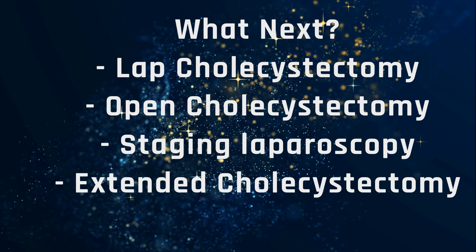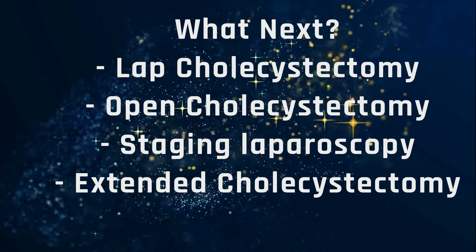Subjecting this patient to major surgery is problematic because of the COPD. How will you manage: laparoscopic cholecystectomy, open cholecystectomy, staging laparoscopy, or straightforward extended cholecystectomy? You can rewind this video and go back to check the findings, then write down your plan so you can compare it with our management plan.